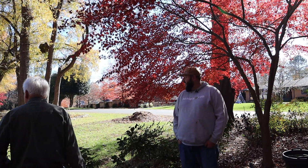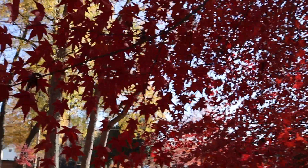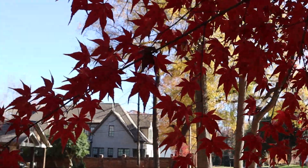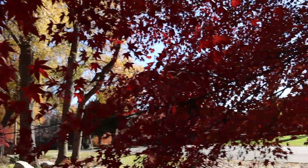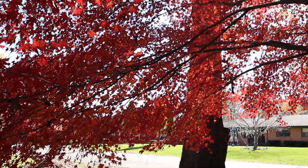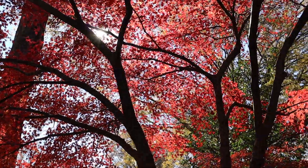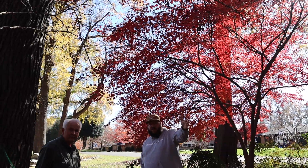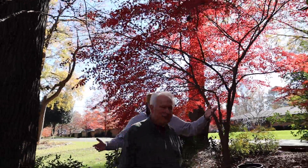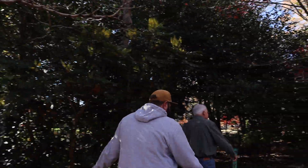They've done a ton of work remodeling — they've added 1,400 square feet, brought in a bunch of boulders. I've gotten them interested in Japanese maples and they've got six or seven of them. Check out this Arita No Nischke behind me in great fall color — that one in the spring will be pink and white. Every turn you take me on is more interesting, so I'll just follow you.